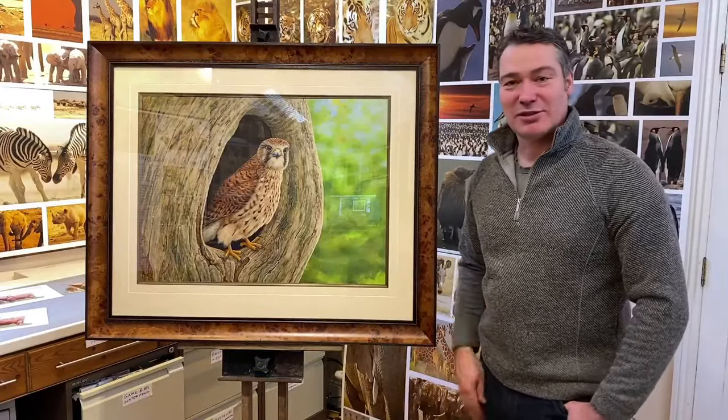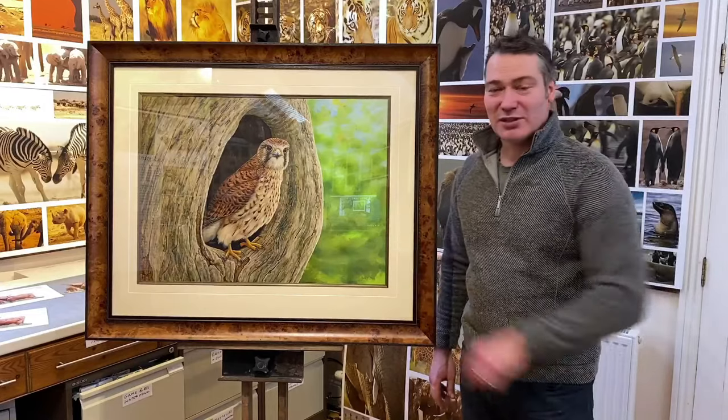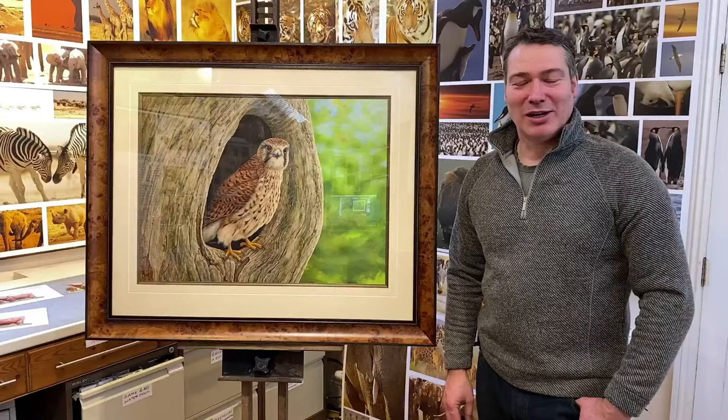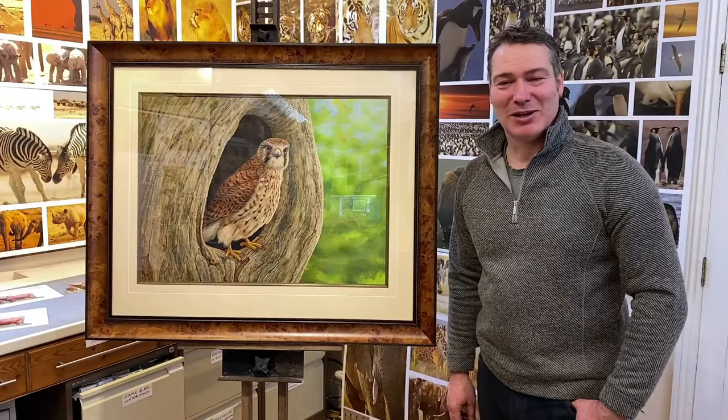Today I'm going to talk to you about kestrels. I'm Robert Fuller, wildlife artist, and I love these little guys. I absolutely love kestrels and I've been studying them really closely since 2006, so quite a long time ago.